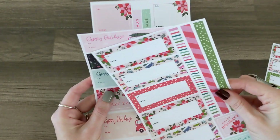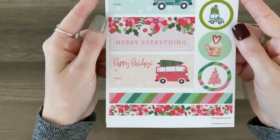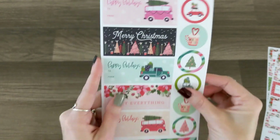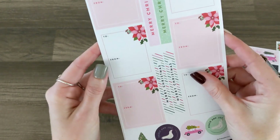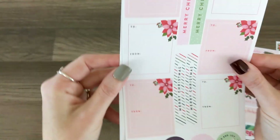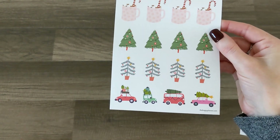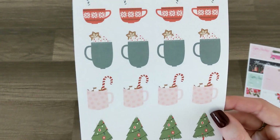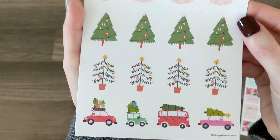So cute, so pretty! 'Happy Holidays,' 'Merry Christmas,' and 'Warm Wishes' — that's adorable. Some more 'To and From' with washi strips. Then 'Peace and Joy' with mugs, trees, trucks and cars — oh my gosh, look at the details! The little marshmallows and the sprinkles — stinking cute!